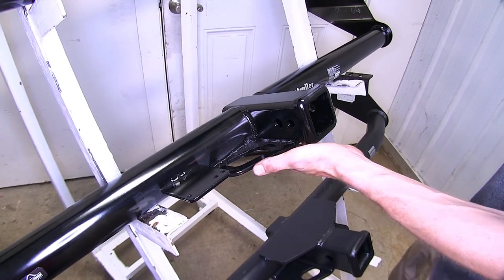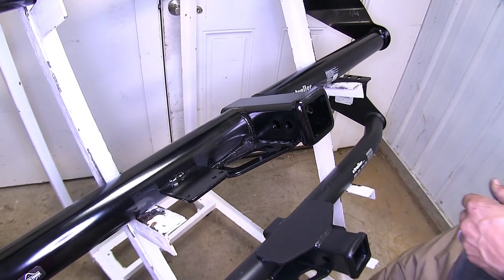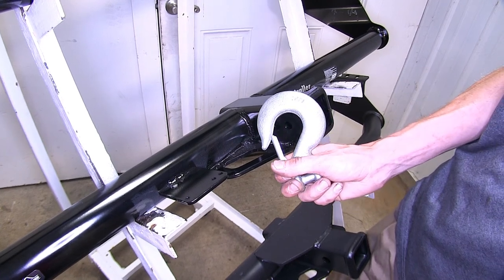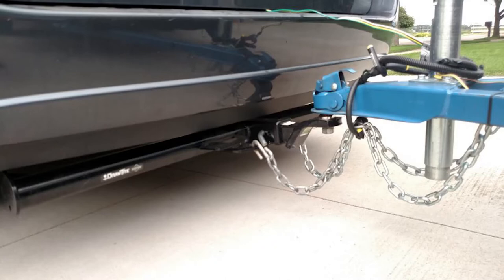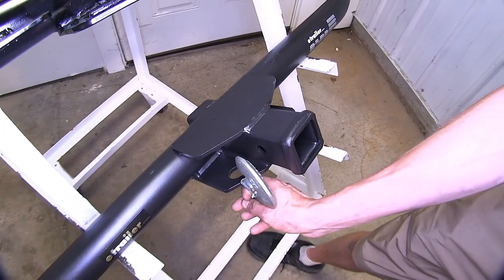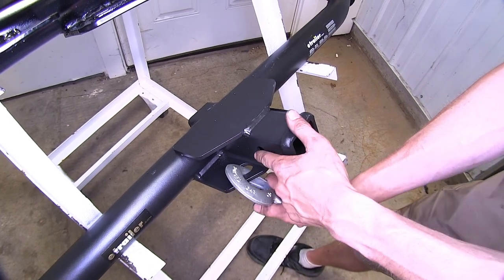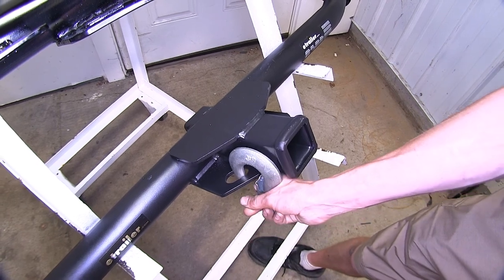Additionally, the safety chain loops on the Draw Tight hitch are a little bit larger diameter. So even if you have a very large safety chain hook like this one, it gives you a little bit more options and versatility to have clearance around your hitch pinhole. Looking at our eTrailer hitch — which is identical to the Curt hitch — you can see we can still clip on easily, but if we have a large locking device, it might get in the way a little bit of getting our hook in place.